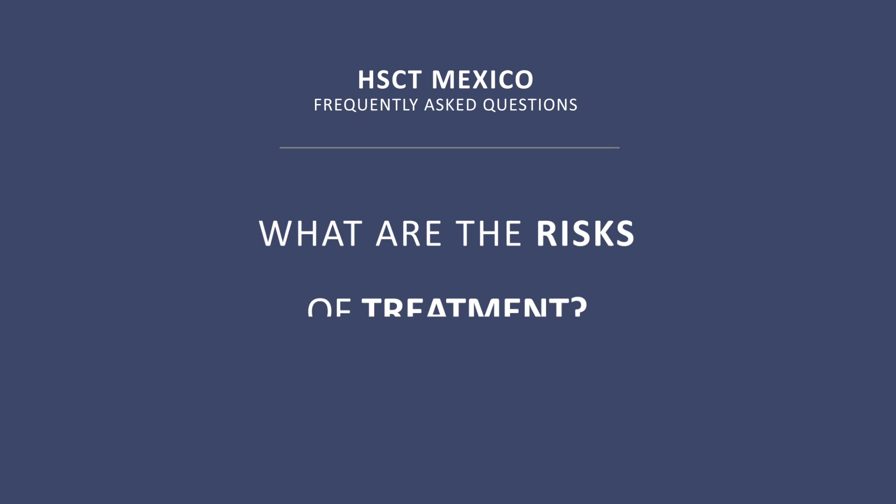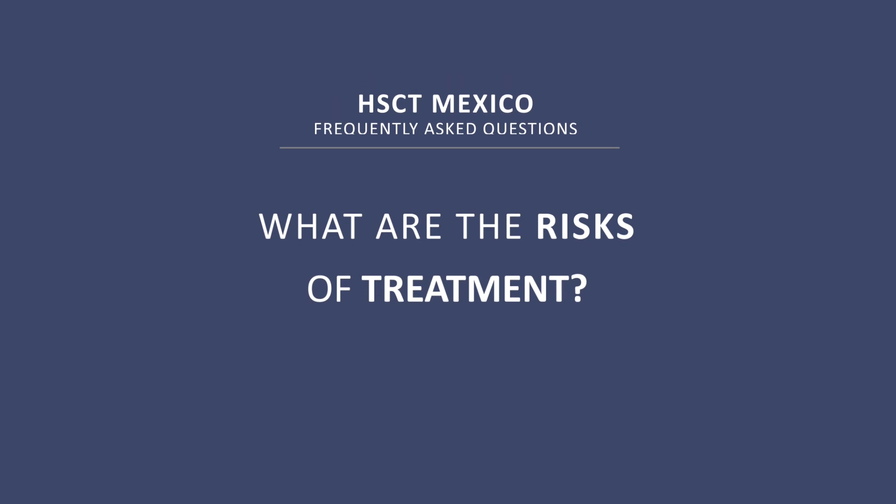What are the risks of treatment? The main risks are an infectious complication during the neutropenic period, which in our hands is very infrequent — less than 2% of patients develop a severe infection. There is also the risk of bleeding during the period of thrombocytopenia, which in our experience has never occurred because the period of thrombocytopenia is very short.